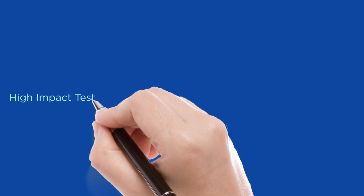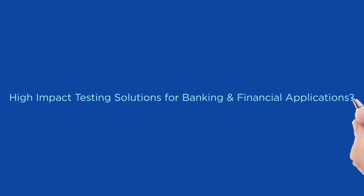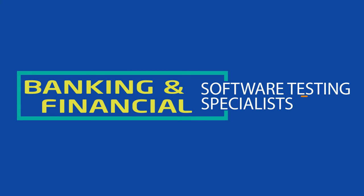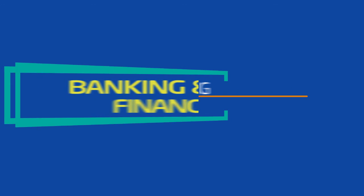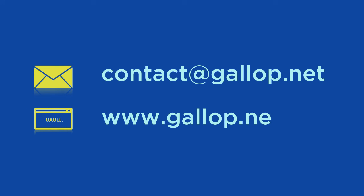Thinking of high-impact comprehensive testing solutions for your critical banking and financial applications? Think of Gallup Solutions, banking and financial software testing specialists. For more information, write to us at contact@gallup.net. Also, visit our website at www.gallup.net.